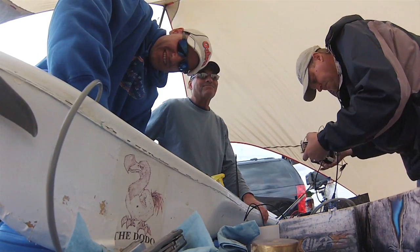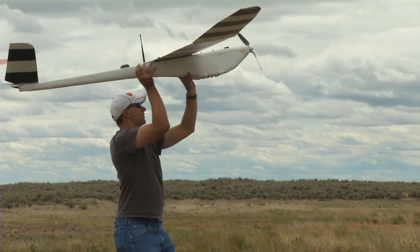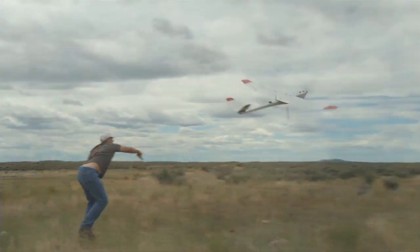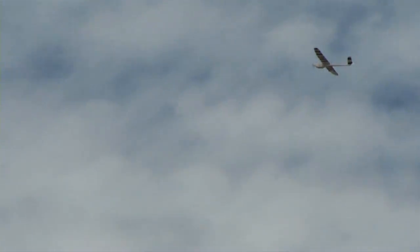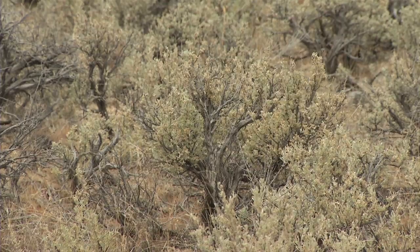Because of the resolution of the cameras we put on these small aircraft, we are able to look at individual plants and not only see their structural quality but also their dietary quality. We use near-infrared spectrometry to get a biomarker of how palatable, or how tasty, a plant is for a given animal.